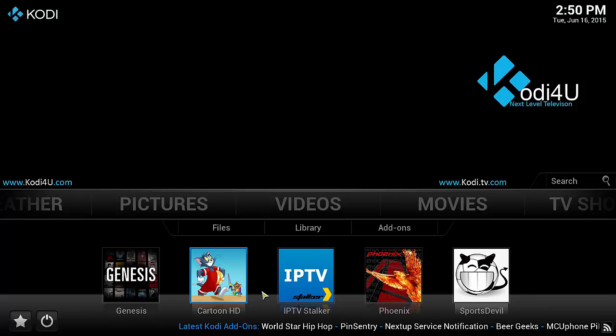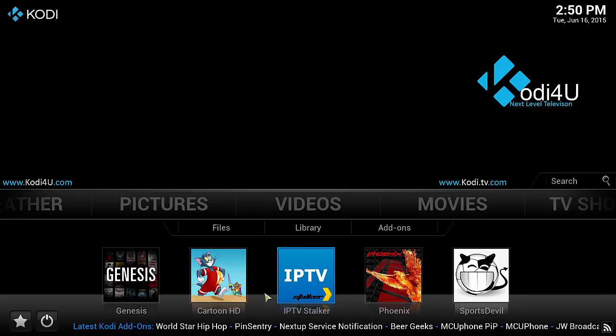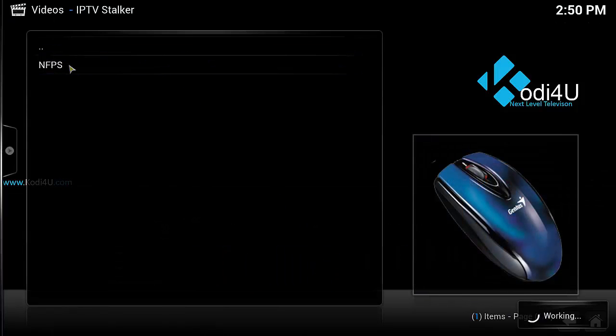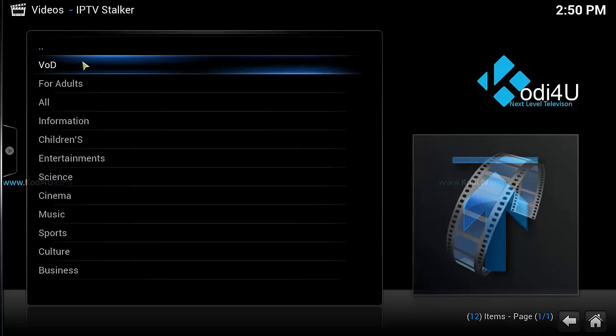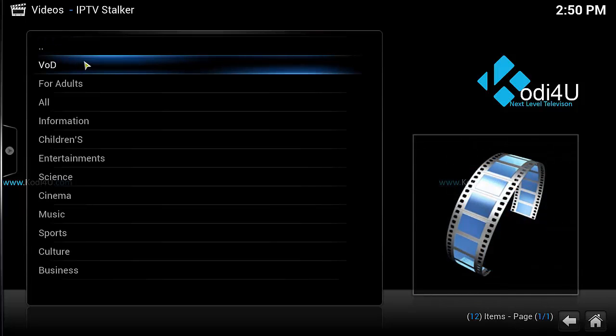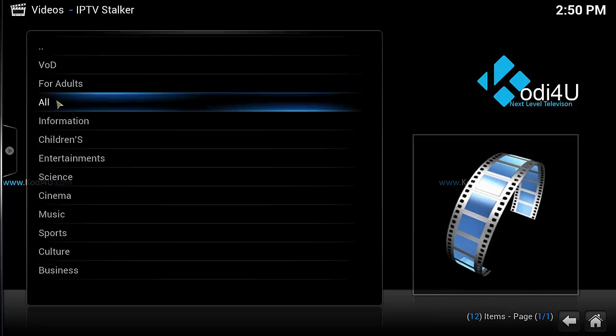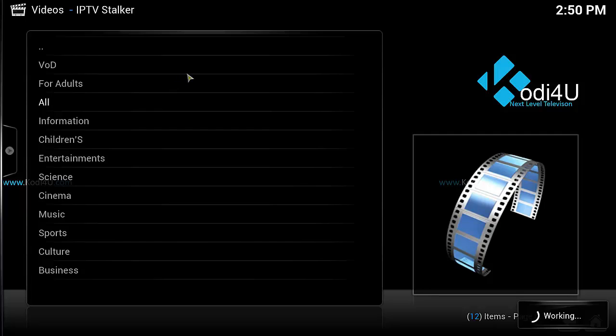I'm going into a live TV app add-on for Kodi called IPTV Stalker. We click this — it has endless live TV channels. Let's click 'All' and see all the channels it has.